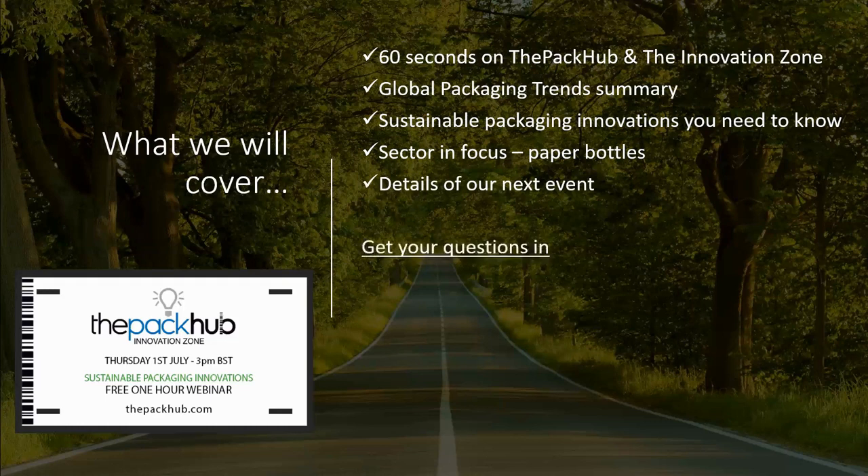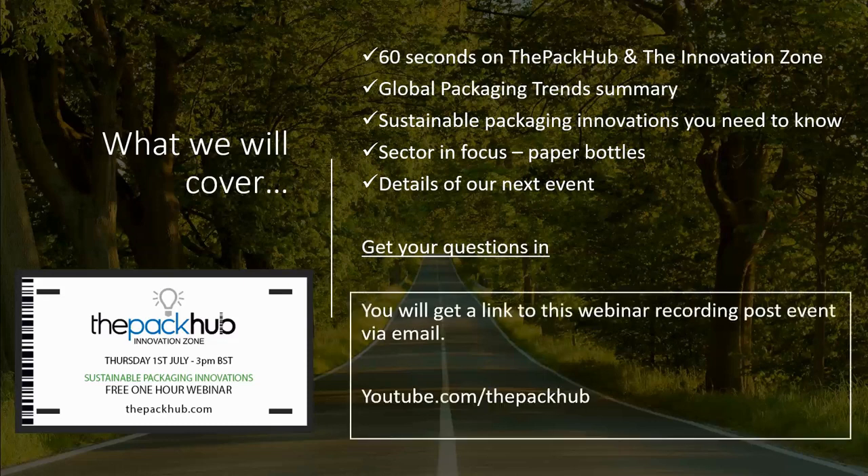Please get your questions in — there is an opportunity in the panel on the Zoom interface to ask questions and we will answer them as we go. You will get a link to this webinar recording post-event via email, and all our webinars including this one will be available on our YouTube channel, youtube.com/thepackup.